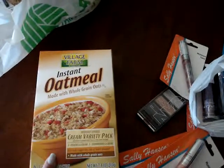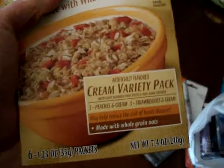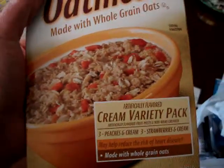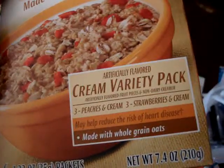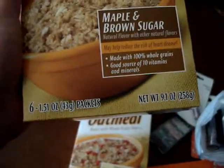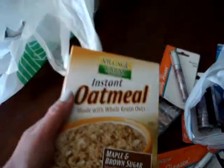I saw cha-cha cakes recommending these and she was saying how good they were, so I wanted to try them out. Thanks for the recommendation! You really can't go wrong with oatmeal. This is a creamy variety with peaches and cream and strawberries and cream instant oatmeal, plus maple and brown sugar flavor. It looks like there are six pouches in each box.